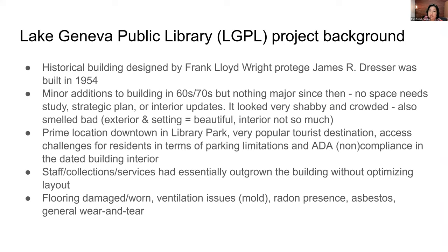A little bit about our library: we are a prairie style building — a historical building, but not on the National Register of Historic Places, so just a local treasure. It's very beloved by our community and our visitors. Lake Geneva has a lot of tourism, especially in the summer but also all year round. This building was built in 1954 and gets a lot of attention because it looks like a Frank Lloyd Wright building — it was designed by an architect who was a protégé of his, James R. Dresser. There were a couple of very small additions in the sixties and seventies, but nothing major. We're set right on the shore of Geneva Lake in downtown Lake Geneva, so we've got a gorgeous location.